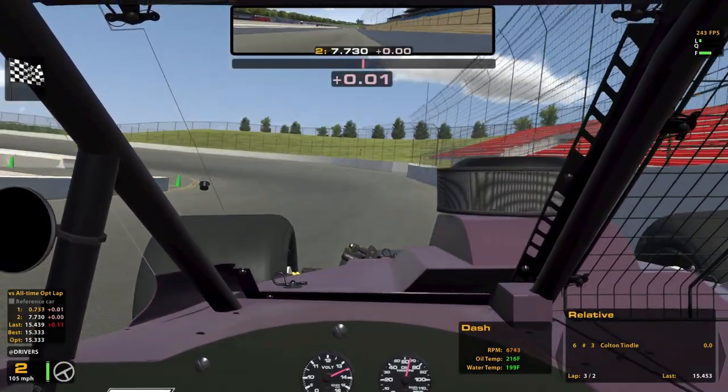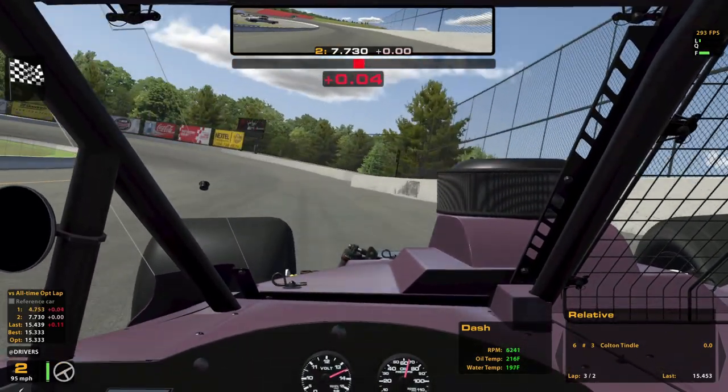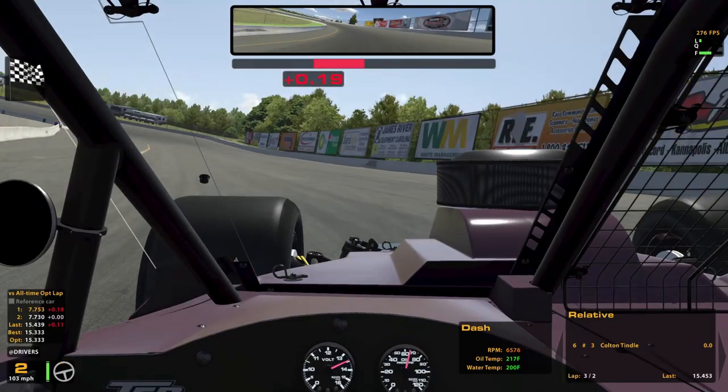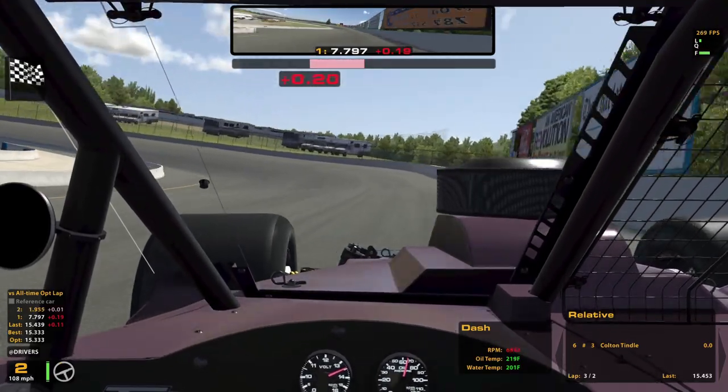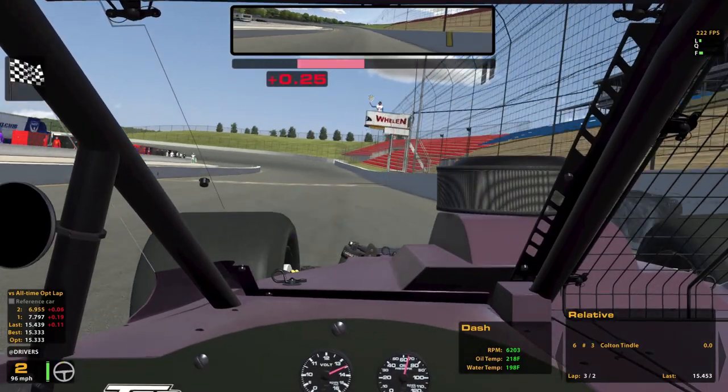That was a pretty good exit on the final corner there. We've got ourselves a triangle raceway here at Concord — kind of like a mini Pocono almost. Not really though, because the corners are very different, obviously, not even just counting the size of the track.